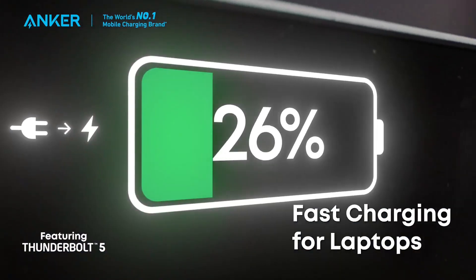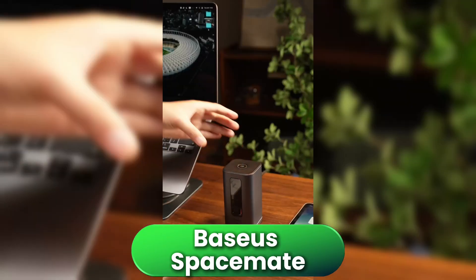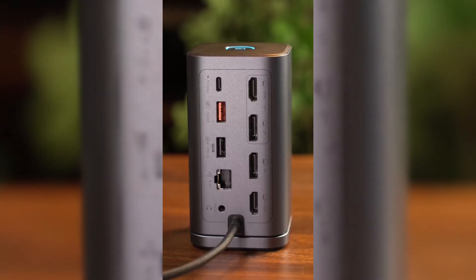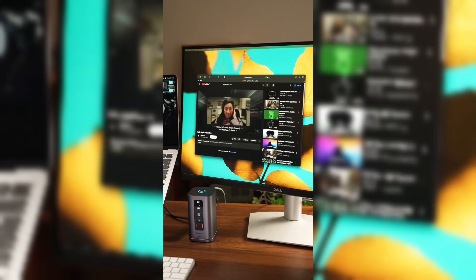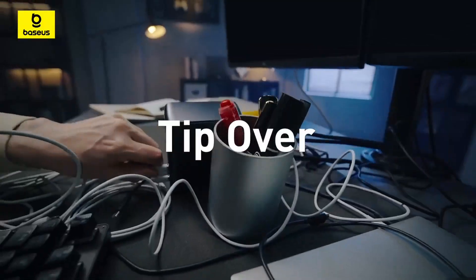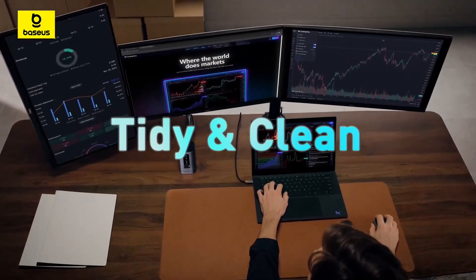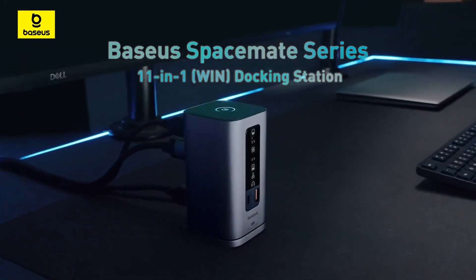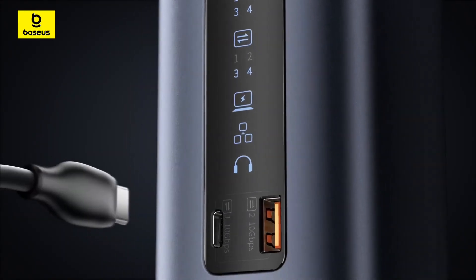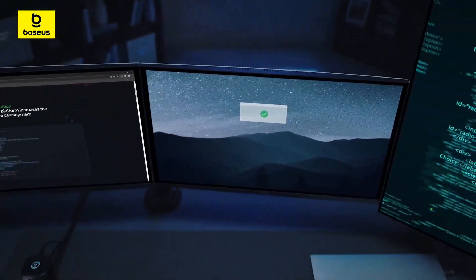Now let's talk about the Baseus Spacemate, which stands out for its great value and unique multi-monitor support, especially for Windows users. This dock is designed to give you up to three external monitors using a mix of HDMI and DisplayPort, plus fast 100-watt charging, high-speed USB-C and USB-A ports, Ethernet, audio, and a handy screen lock button right on top. It runs directly off your laptop's power, so there's no bulky power brick, and its compact metal design stays put on your desk thanks to a magnetic base. For Windows laptops, the Spacemate is a practical choice if you want a triple monitor setup without spending a fortune — perfect for financial work, coding, or managing lots of windows at once. The refresh rate for three monitors tops out at 30Hz, so it's not ideal for gaming or video editing, but it's smooth enough for most productivity tasks.